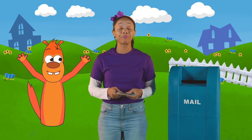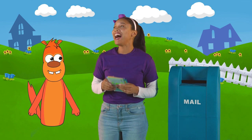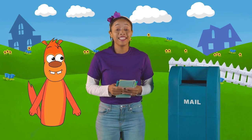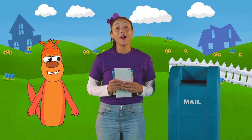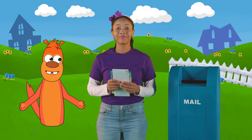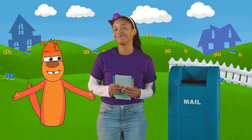Great job counting, Lachey. Thanks, Orange Otter. I am great at counting. I've been counting for a long time, since I was little, like our quest friends here. And I really love numbers. They're all around us. All around us? I don't see any numbers. Are they hiding?